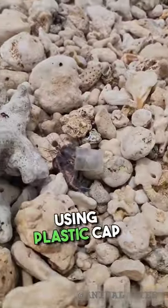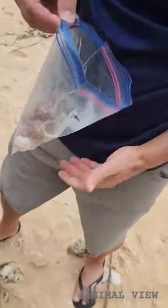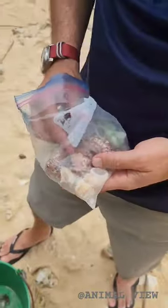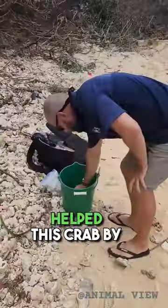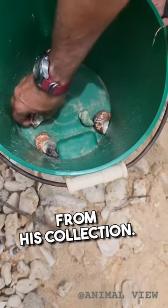This hermit crab was using a plastic cap as its shell. The man found out and helped this crab by letting the crab choose a real shell from his collection.